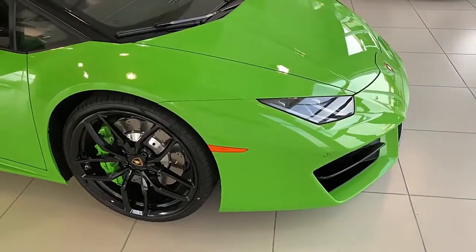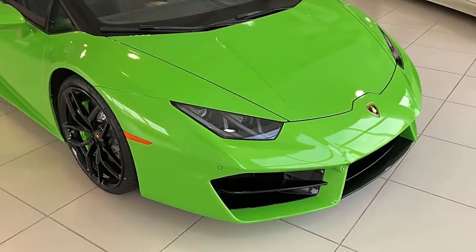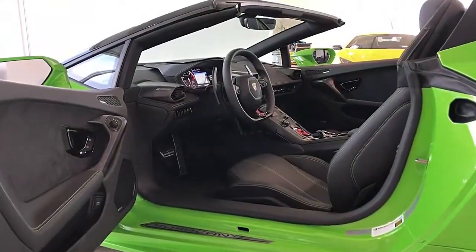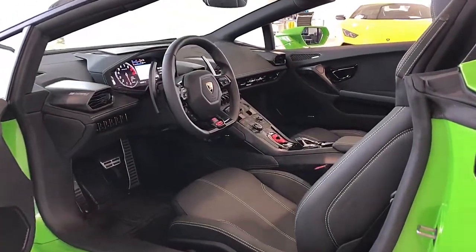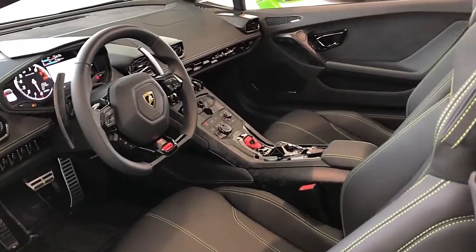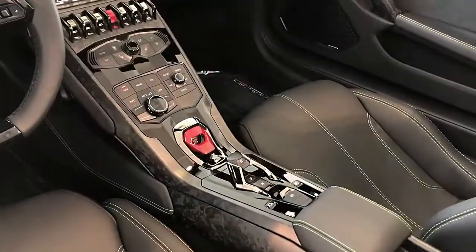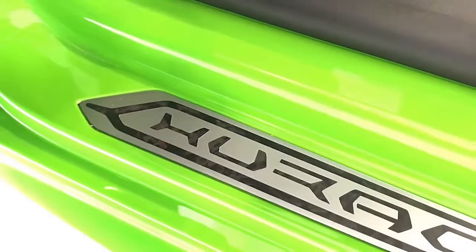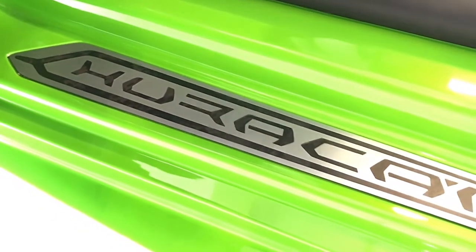This pristine Huracan Spyder comes well optioned including Pearl Effect Verde Mantis Exterior, Green Calipers, Sport Exhaust, Travel and Smoker Package, Big Forged Composites Interior Accents, 20-inch Forged Rims, Sensonum Sound, Contrast Stitching, Technopack, Garage Door Opener, Branding Package, and much more.